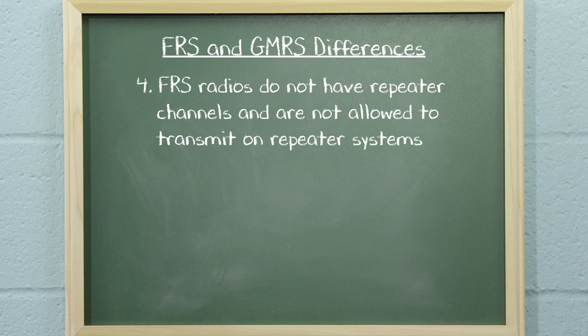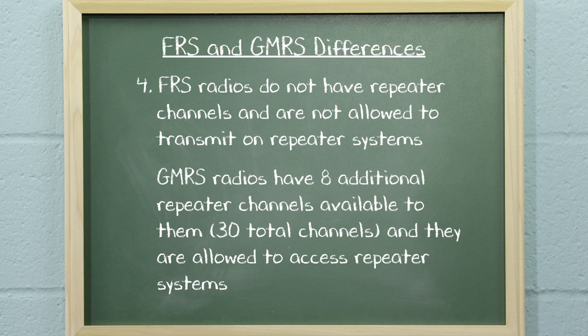FRS radios do not have repeater channels and are not allowed to transmit on repeater systems. The GMRS has eight additional repeater channels available to it, for a total of 30 channels. GMRS radios are allowed to access repeater systems.